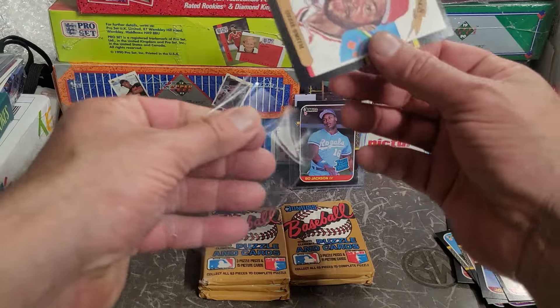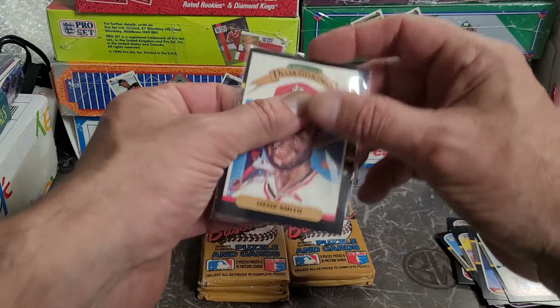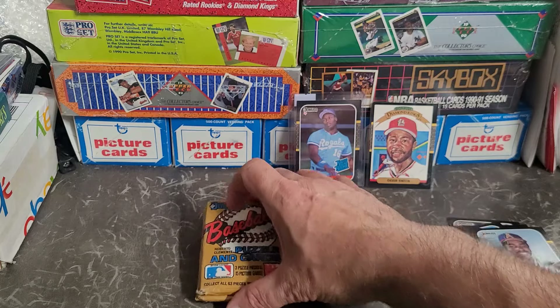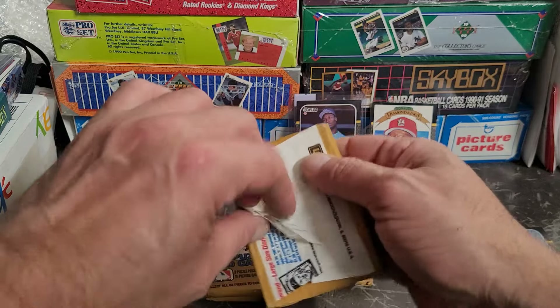And the Ozzie Smith Wizard of Oz Diamond Kings card - now that's even worse cut than the Bo Jackson. All right, let's get pack number two going.